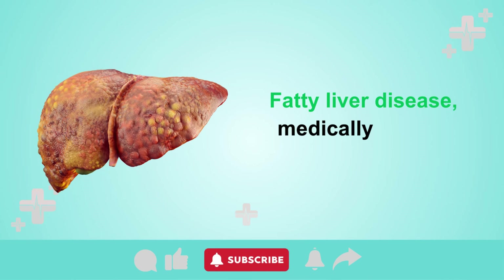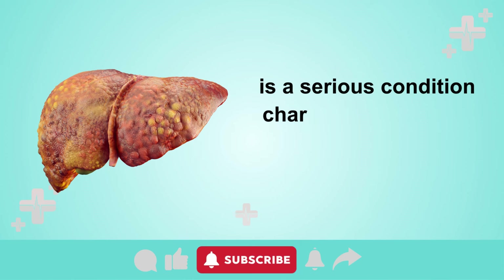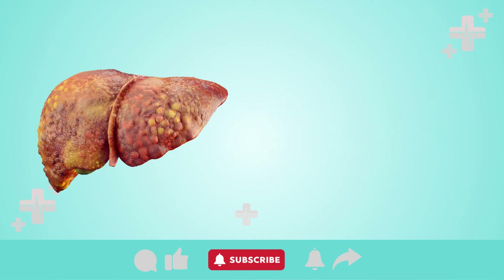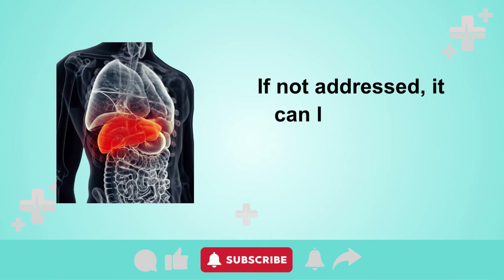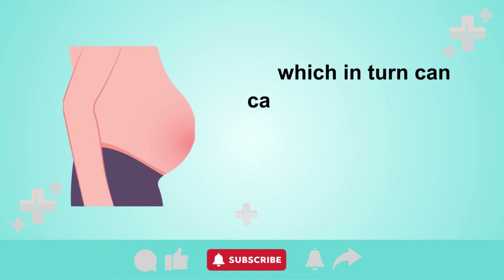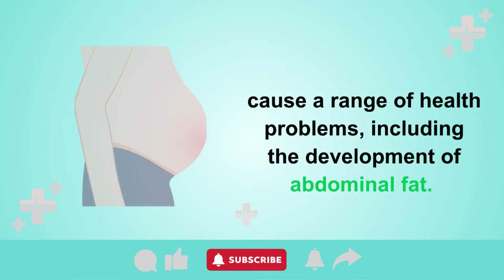Fatty liver disease, medically termed hepatic steatosis, is a serious condition characterized by the excessive buildup of fat within the liver. If not addressed, it can lead to liver inflammation and enlargement, which in turn can cause a range of health problems, including the development of abdominal fat.